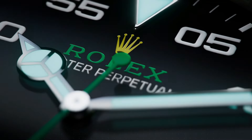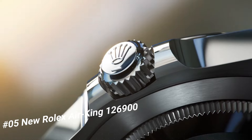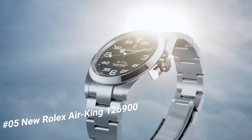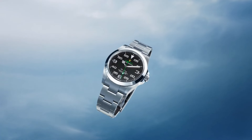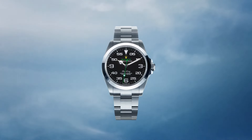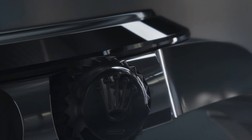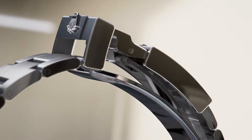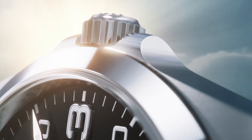Number 5: New Rolex Air-King, reference 126900. Love this mechanical hand-wound piece. Diameter 40MM, water resistance 100M. Material Oyster steel. With its 40MM case in Oyster steel, solid Oyster bracelet, and distinctive black dial, the Air-King perpetuates the aeronautical heritage of the original Rolex Oyster. The new generation Air-King is equipped with Caliber 3230, a movement entirely developed in-house. This self-winding mechanical movement led to the filing of several patents and offers outstanding performance in terms of precision.